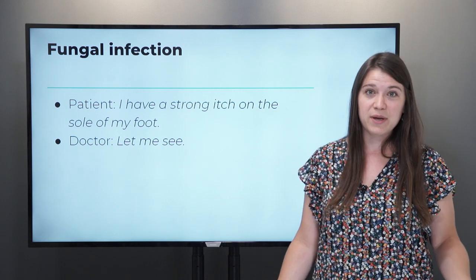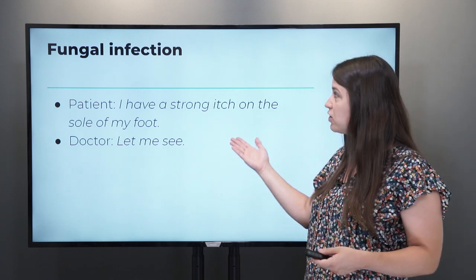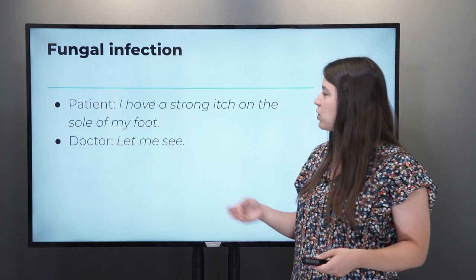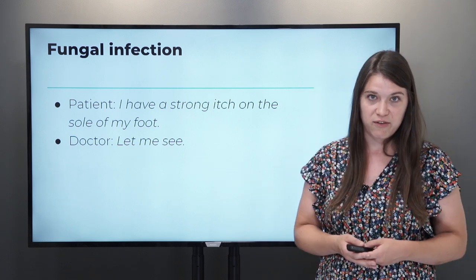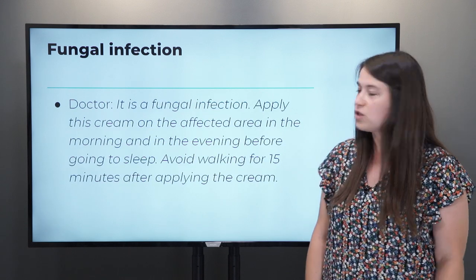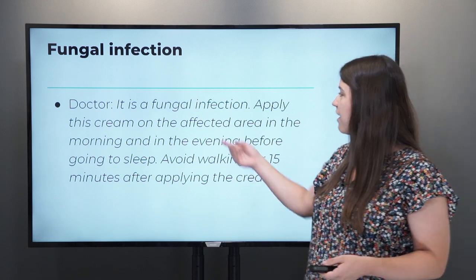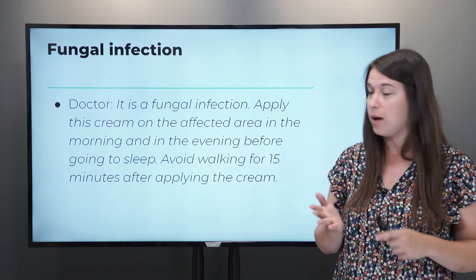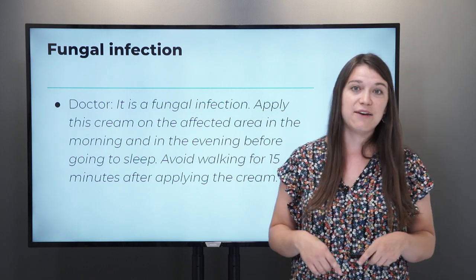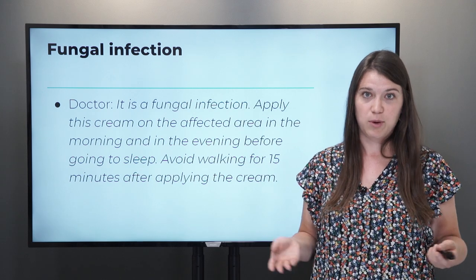If you're walking around barefoot at the beach, or if you go to public baths or a swimming pool, you could get a fungal infection. You might say: 'I have a strong itch on the sole of my foot.' The sole is the bottom of your foot. The doctor might say: 'It is a fungal infection. Apply this cream on the affected area — in the morning and in the evening before you go to sleep. Avoid walking for 15 minutes after applying the cream.' To apply means to put the cream on the area that itches.